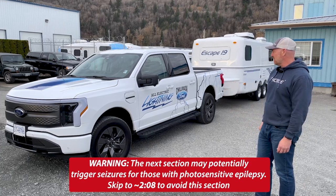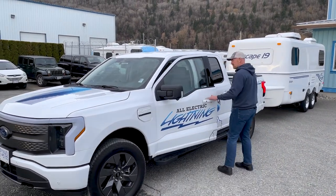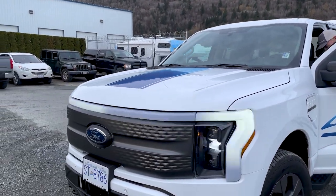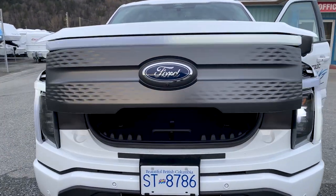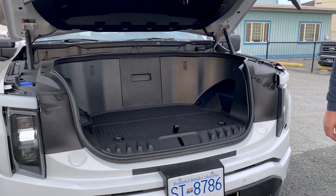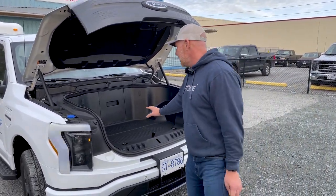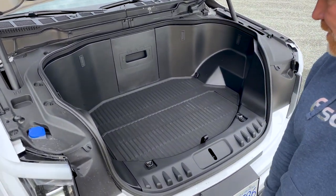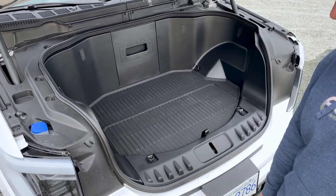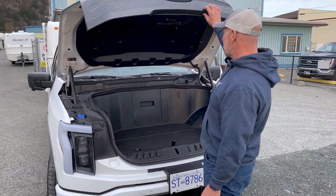A lot of people will be interested in the F-150 Lightning, so we're going to pop the hood on the front and see what this looks like — it really is quite fun. There we go, up it comes. One thing that's really interesting, especially for our customers with the Escape fifth wheel trailers, is you have a lot of extra storage right up here in the front of your vehicle. When pulling a fifth wheel, you lose some storage in the bed of the truck, so this frunk adds great capability.